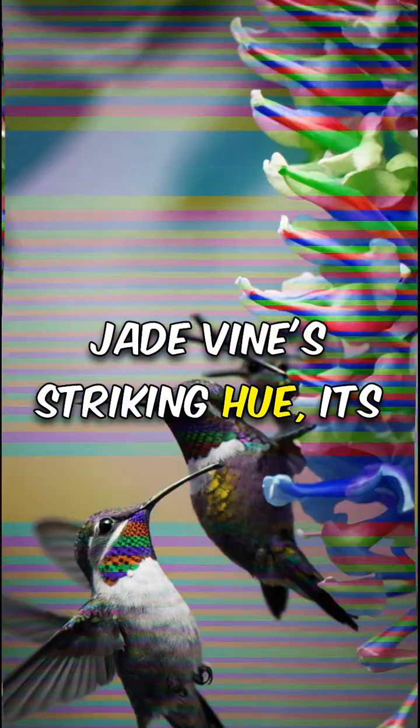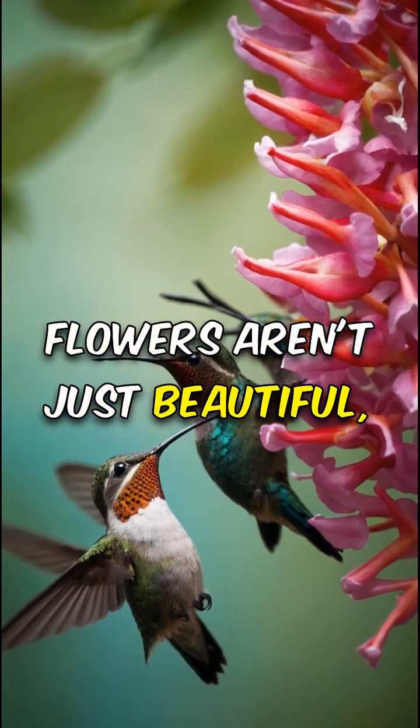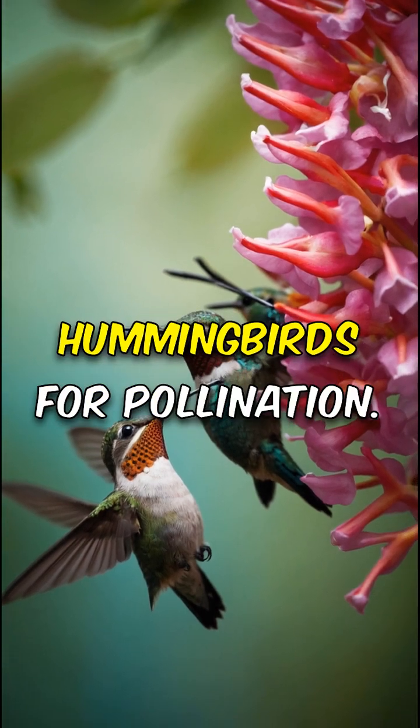Jade vine's striking hue: its mesmerizing turquoise flowers aren't just beautiful — they also attract unique hummingbirds for pollination.